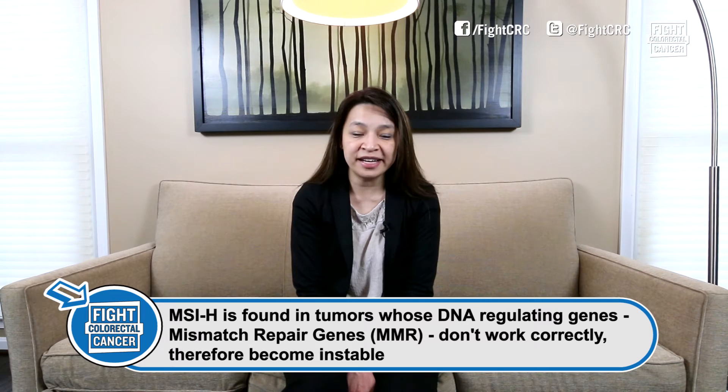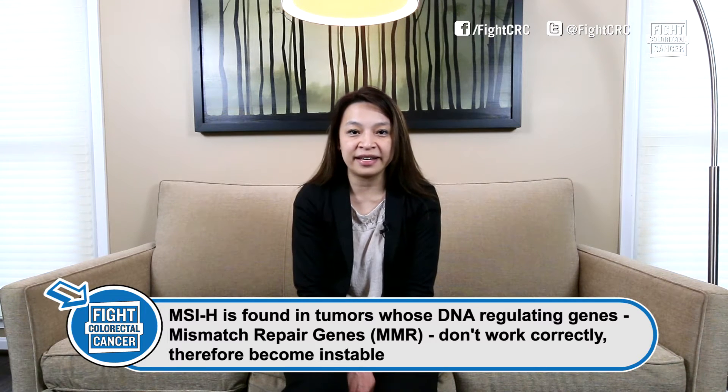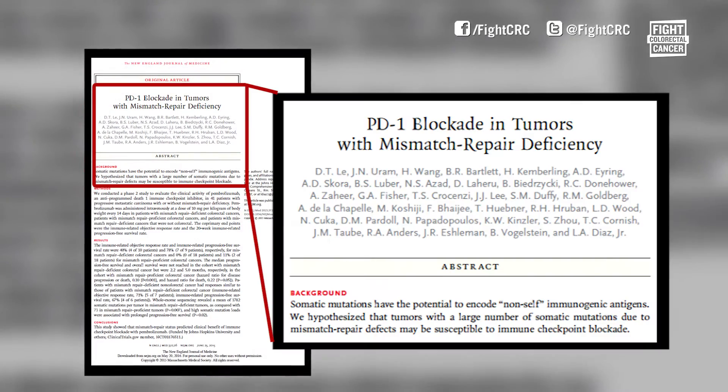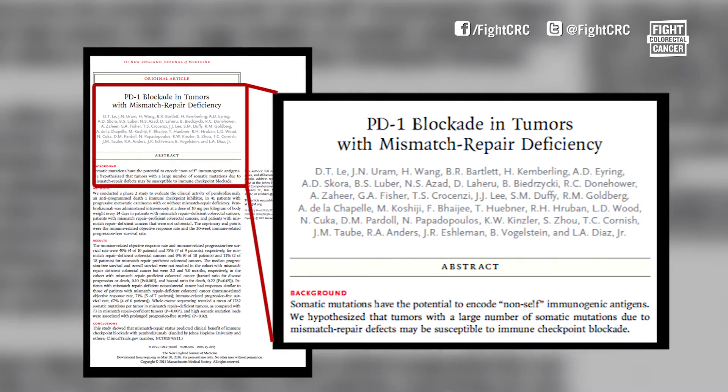One of those groups of patients were patients who had abnormalities in mismatch repair proteins. These tumors are also known as microsatellite unstable tumors, or MSI high tumors. What we found is that patients with this abnormality responded exceptionally well to PD-1 inhibition with prolonged and durable responses. In our study, we found that the patient's MSI status could predict their response to immunotherapy, providing a new biomarker to select these patients for immunotherapy.